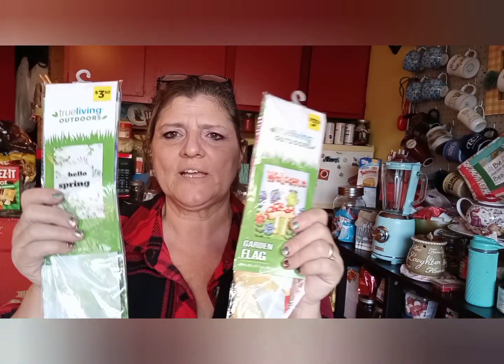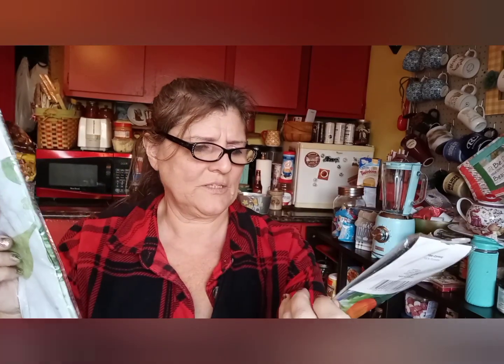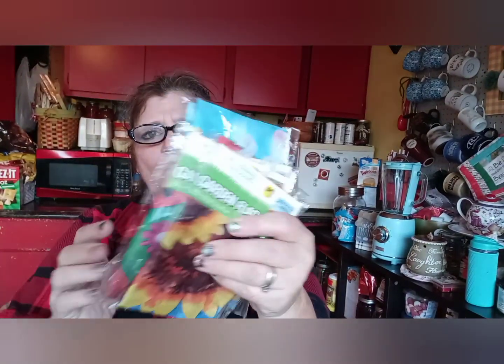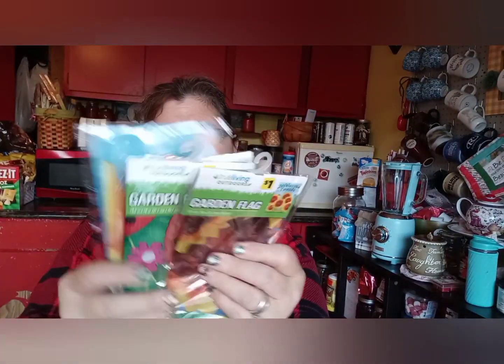The straws are $0.60 and they're hard plastic. Then I got two of these flags — these ones are $3.50, so about a dollar a piece. This one says 'Hello Spring' and this one says 'Welcome,' so that's like any time through the summer. And then these little tiny ones are $0.30 a piece because they're normally $1.00.